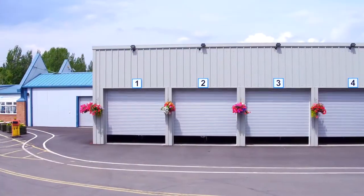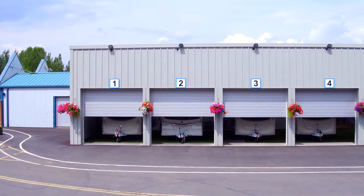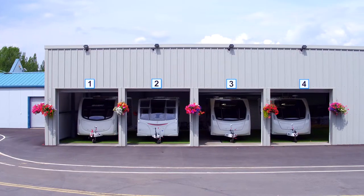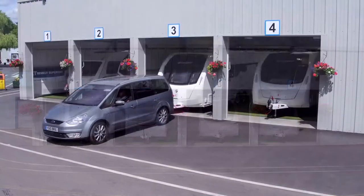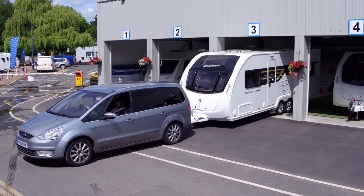Our brand new 4-bay indoor handover facility is now fully operational and ensures a great start to your new adventure. Our experienced handover personnel will guide you through all you need to know on the workings of your caravan, internally and externally.